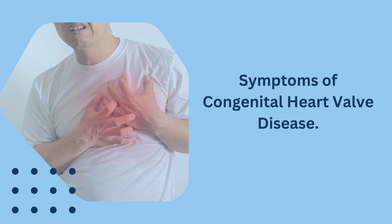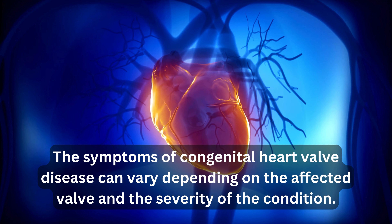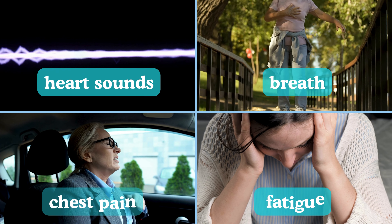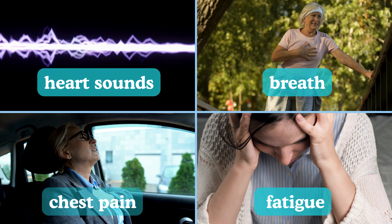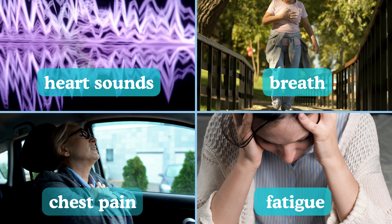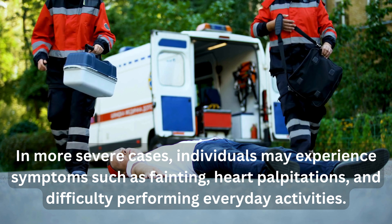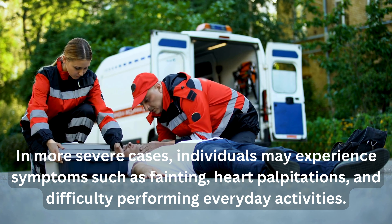Symptoms of congenital heart valve disease can vary depending on the affected valve and severity. Common symptoms include abnormal heart sounds known as heart murmurs, shortness of breath, chest pain, and fatigue. In more severe cases, individuals may experience fainting, heart palpitations, and difficulty performing everyday activities.